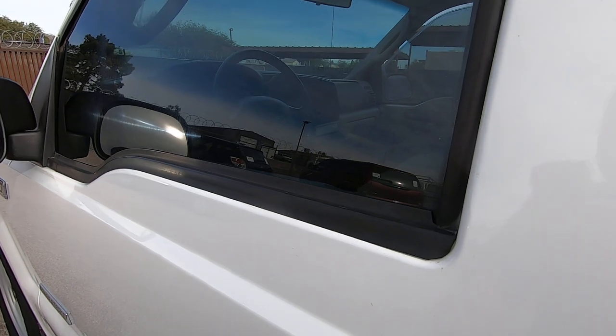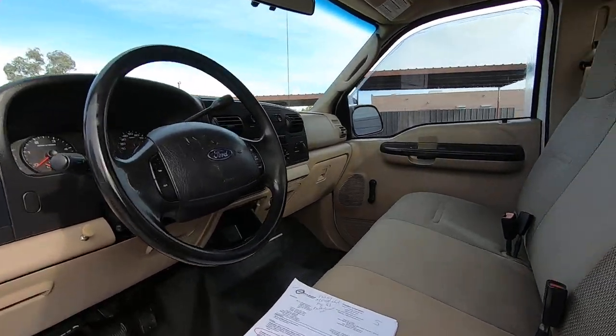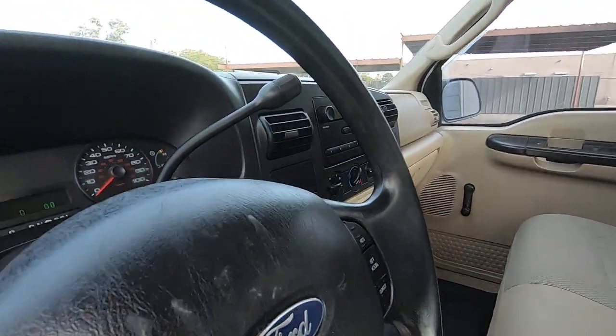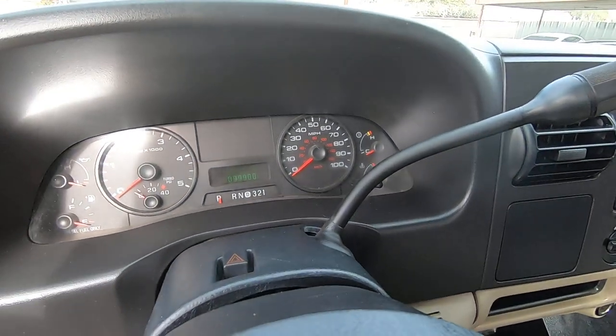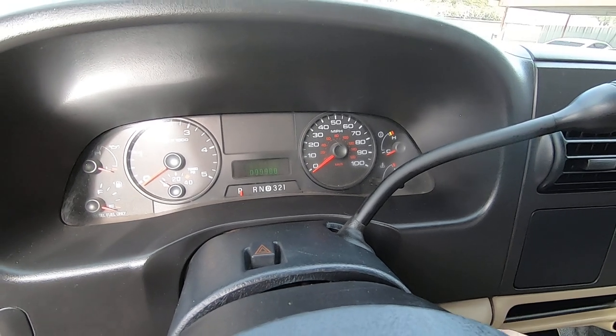There's your locks — basic and old school. 99,900 miles are on it.